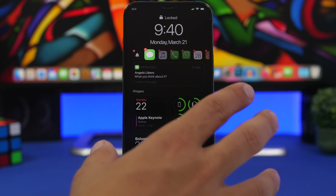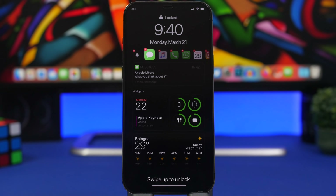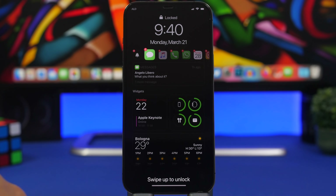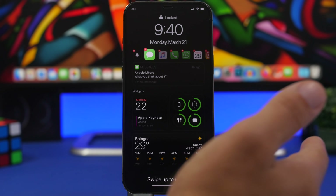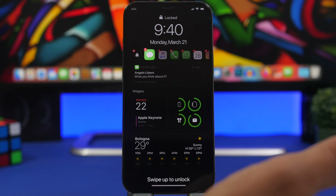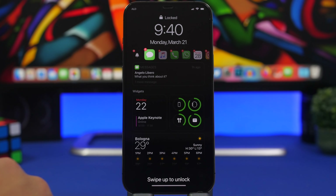Moving on to the lock screen — there will be a much better lock screen with iOS 16. According to Mark Gurman, we can expect a brand new lock screen. This was actually rumored for iOS 15 but Apple pushed it back, and now it's finally coming. Currently the iOS lock screen isn't that useful — you have the clock, date, flashlight, and camera buttons, and you can't do much else.